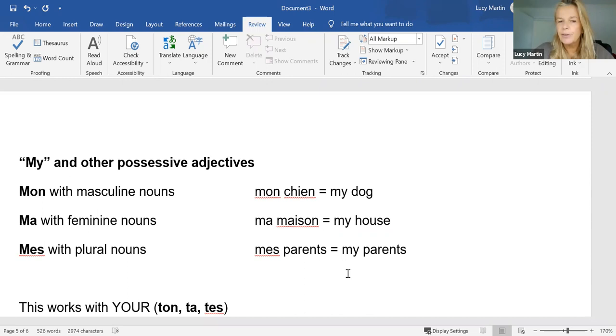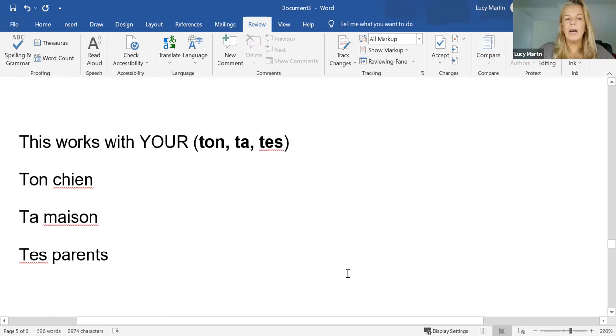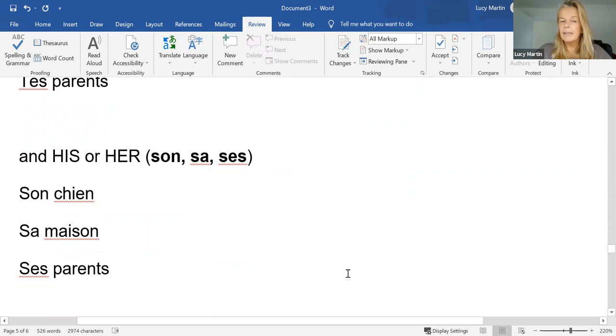And it follows the same pattern with 'your': 'ton', 'ta', and 'tes'. So 'ton chien' — your dog — 'ta maison' — your house — and 'tes parents' — your parents. We do have a job on our hands, and this can cause confusion, but usually through context you know what people are talking about.